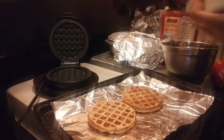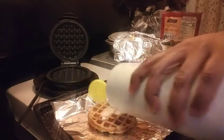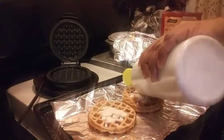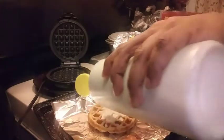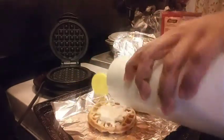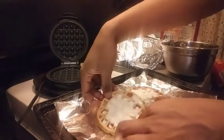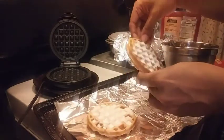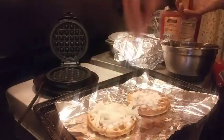Hey you guys, it's your girl Simply Ramona back again with another video. I have a food allergy so I can't eat restaurant pizza or store-bought pizza, so I have to make my own dough or batter. I have to make things myself, and plus it's late — it's like 9:29 PM and I'm not trying to make a whole pizza dough from scratch.